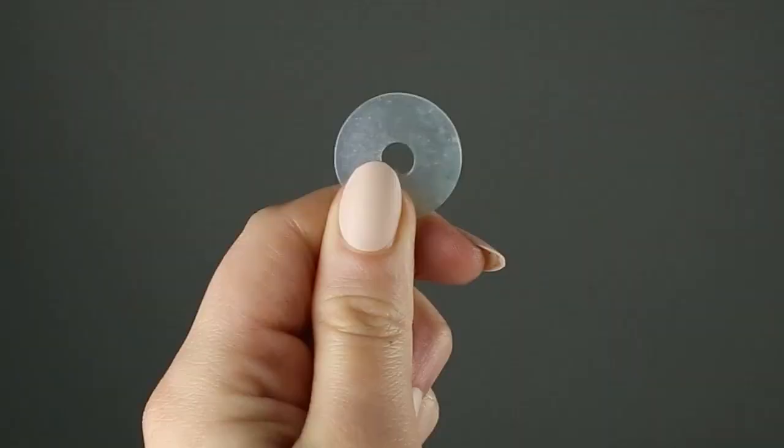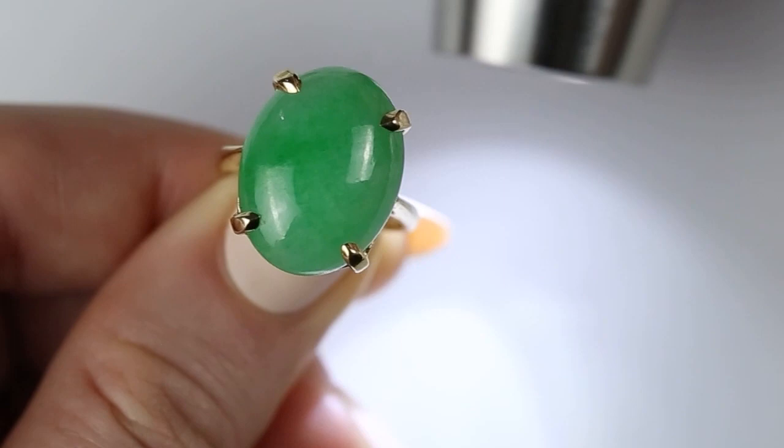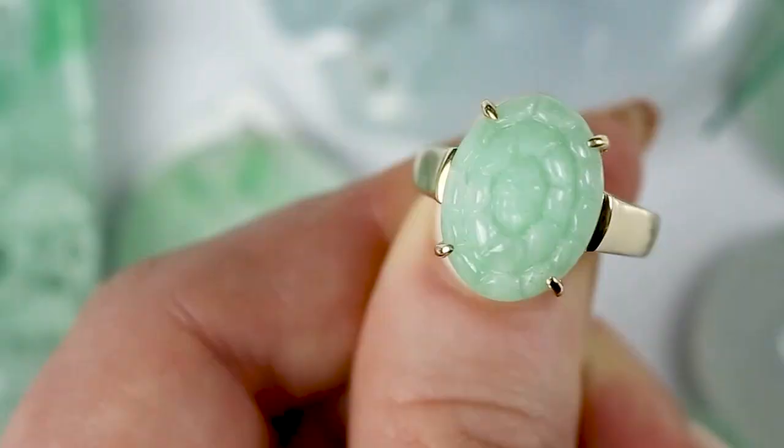Translucent pieces — pieces that are translucent — it means the structure is even tighter. Jade has a granular structure, and the tighter the structure, the fewer impurities, similar to a diamond. So the tighter the structure, the impurities are worked out and it becomes more translucent. It's even more durable than a mottled piece of jade, even though jade is already so crazy durable. The translucent jade is a little more durable and so gorgeous — against the skin, it just glows.